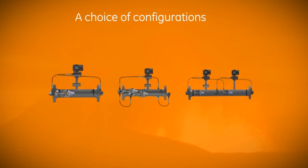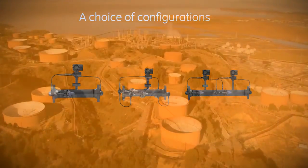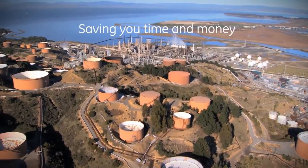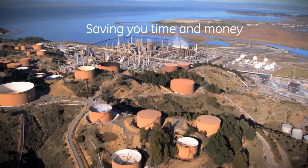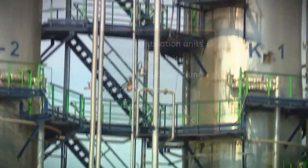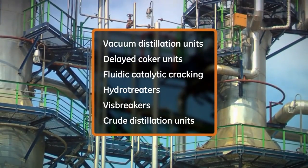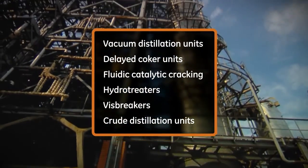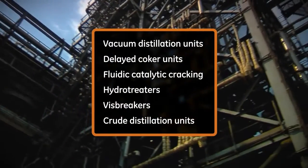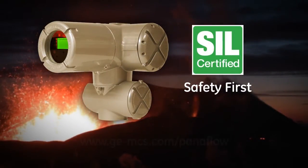Just in maintenance costs and downtime alone, Paniflo HT saves you money — not including millions that might be avoided from outages and tens of millions from accidents. From bottom of the refinery to other safety-critical flow measurements, Paniflo HT takes on your toughest applications. Paniflo HT: safety first.